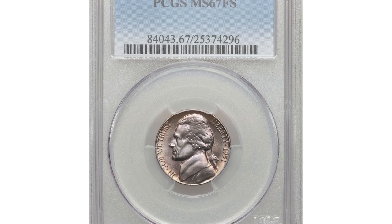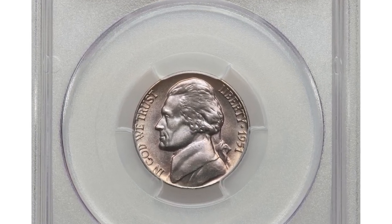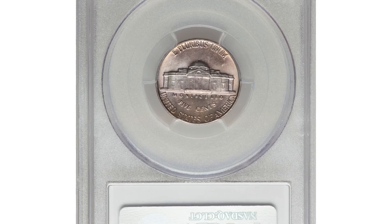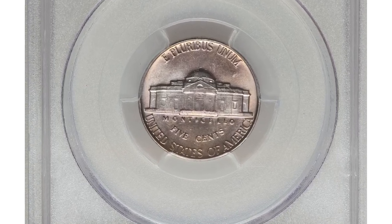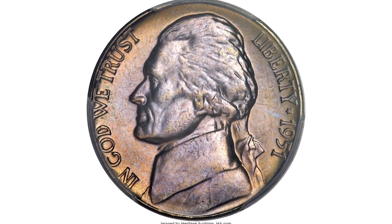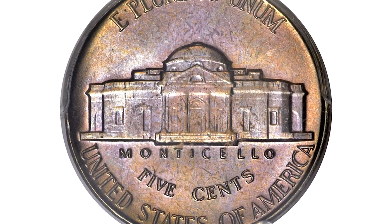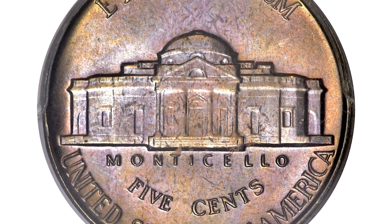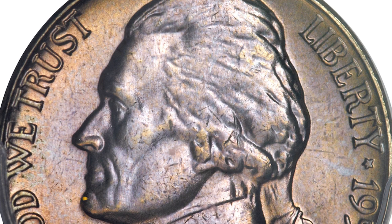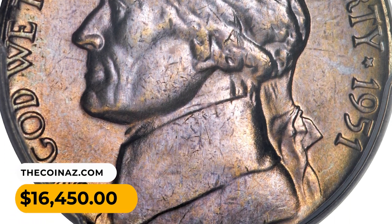Number 2. The 1951 Jefferson nickel is an elusive issue in high-grade condition, especially in MS67 with full steps. The design elements exhibit pinpoint definitions throughout, and the well-preserved surfaces are brightly lustrous with no mentionable signs of contact. Attractive shades of ice blue and champagne gold toning add to the terrific eye appeal. It was sold for $16,450.